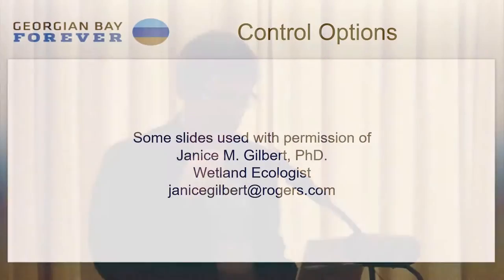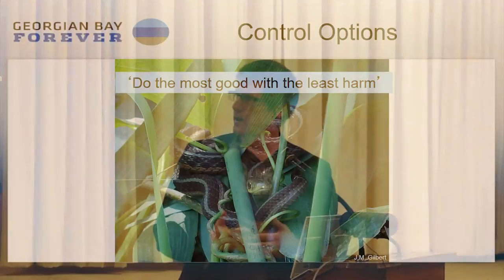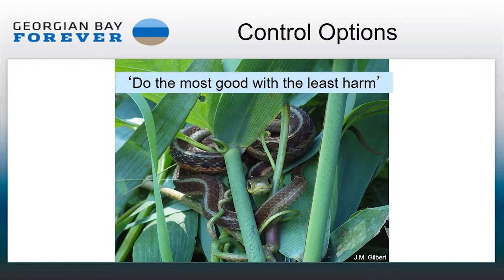We're using some slides from Dr. Janice Gilbert, who's on the Ontario Phragmites Working Group, formerly with the MNR. We know we've got to get this plant under control, but this is a case of trying to do the most good with the least harm. Because we're going into wetlands or sensitive areas, no matter what we do there's potential for collateral damage — but we want to minimize that. We know if we don't do anything, the whole wetland is going to be lost anyway.